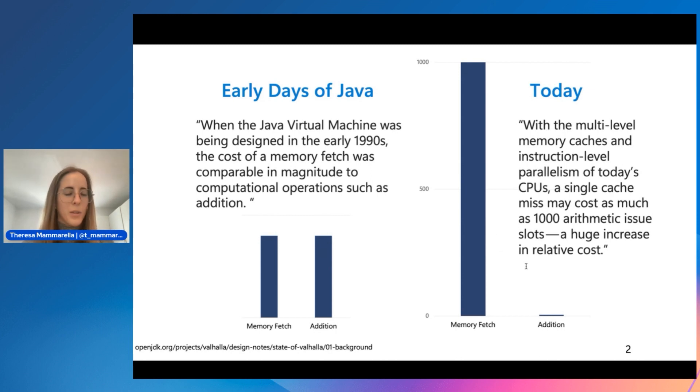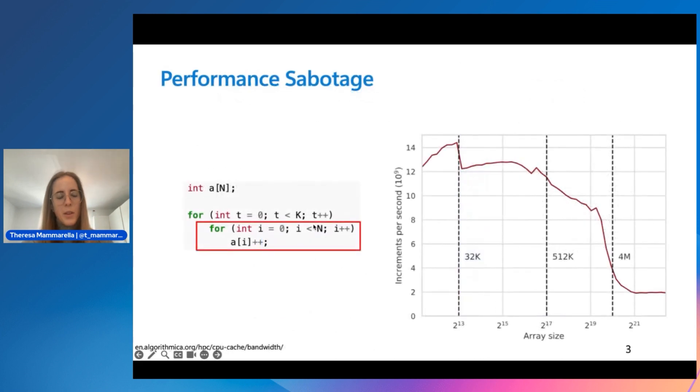Closest to the CPU there will be a small amount of memory that can be accessed very quickly — the L1 cache. Further down there will be something slightly larger that's a little bit slower, and so on down to the drive. There has been significant work done to improve the speed of Java over the years, and it is still a very fast language, so the situation is not as dire as this chart may suggest.